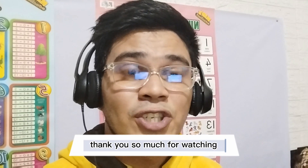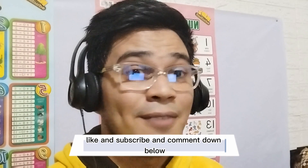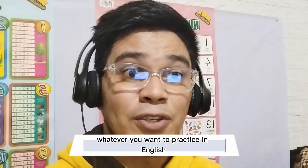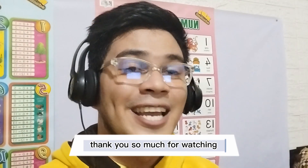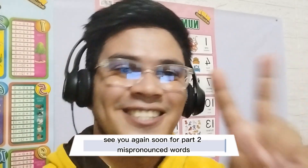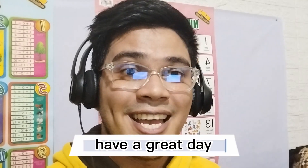Thank you so much for watching. For more mispronounced words, like and subscribe, and comment down below whatever you want to practice in English. See you again soon for part two — mispronounced words. Have a great day. God bless you.